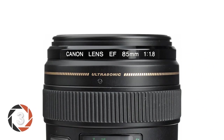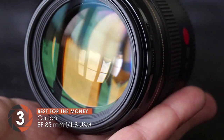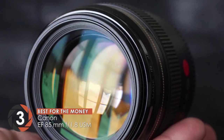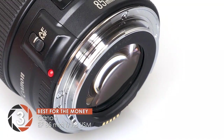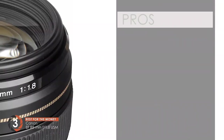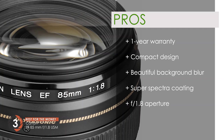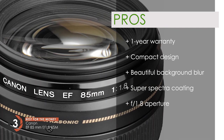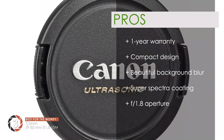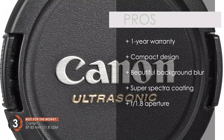Next we have the best for the money: Canon EF 85mm F1.8 USM. This is another great lens with decent build quality and multiple features. Recent buyers reported astounding image quality and stellar performance. Being a standard and medium telephoto lens, it's highly practical for a wide range of applications. Its pros are: it has a 1-year manufacturer warranty. It is compact, weighing only 15 ounces. It is designed to deliver beautiful background blur with super-spectra coating for minimized ghosting and flare, and a fast F1.8 aperture for low light and shallow depth of field.